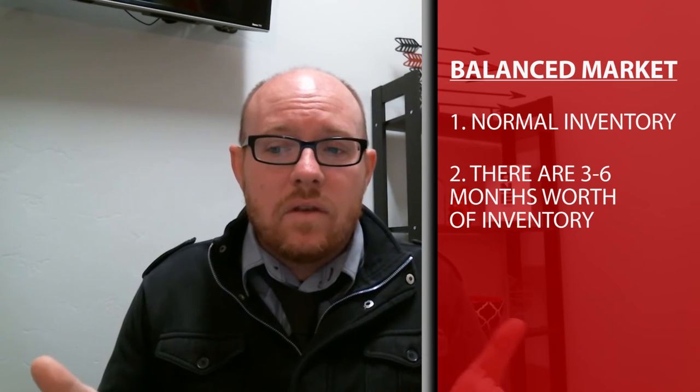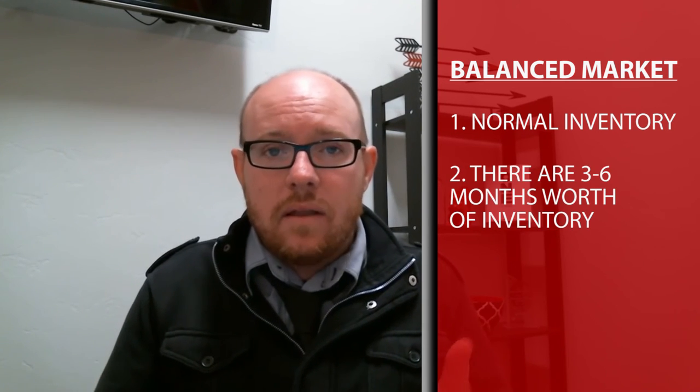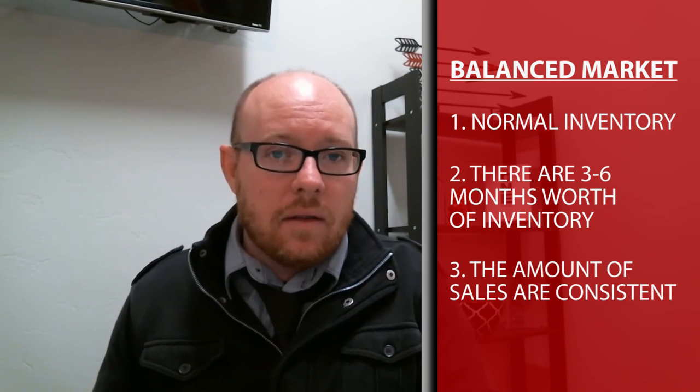The third market is a balanced market. Typically within a balanced market, the inventory is normal — there's been a good amount for a couple of months. Typically there's three to six months worth of inventory and sales are stabilized, meaning the same amount of sales are happening each month.